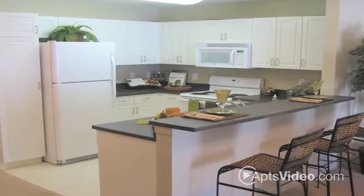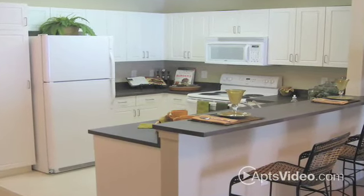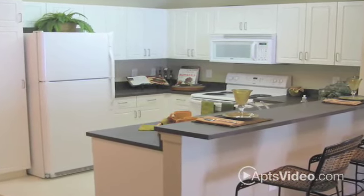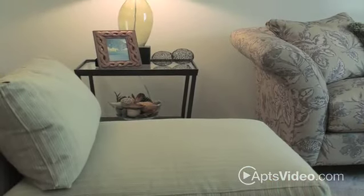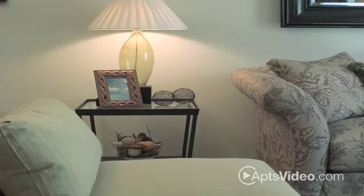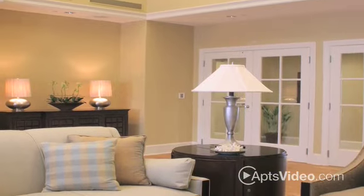The homes at Endicott Green are designed for the way you live, with a focus on comfort and convenience. They're light and bright, and each has a private balcony or patio — a great place to enjoy your morning coffee or trace the stars in the night sky.